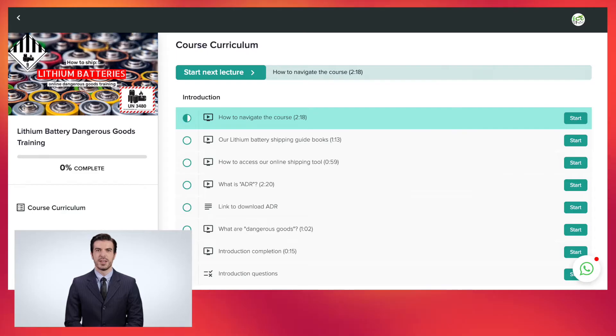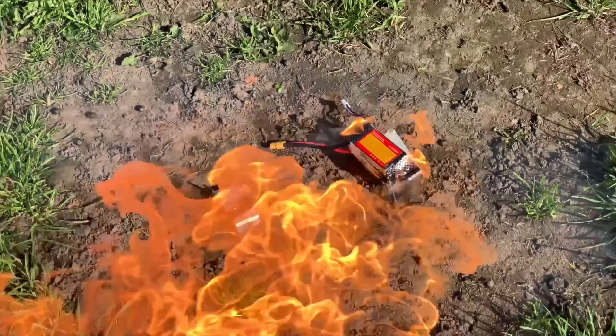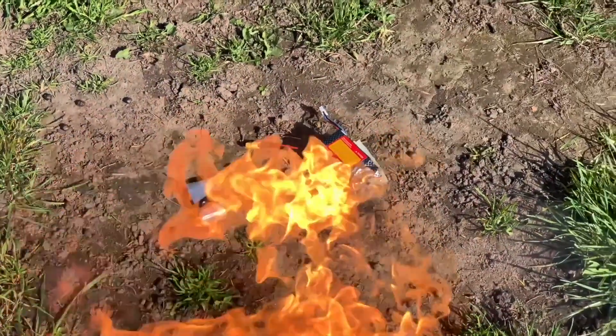Hello, thank you for your interest in our Dangerous Goods Training for Shippers and Packers of Lithium Batteries. This online course will teach you how to pack and ship lithium batteries for road transport. You will learn about the different types of lithium batteries, their classifications, and the hazards they present for transport.